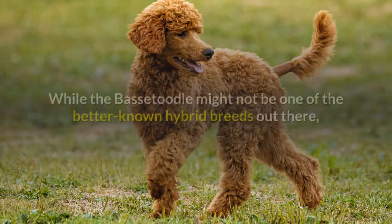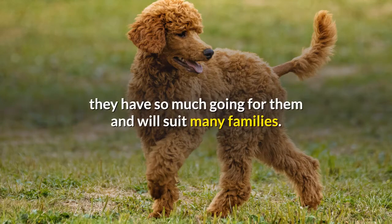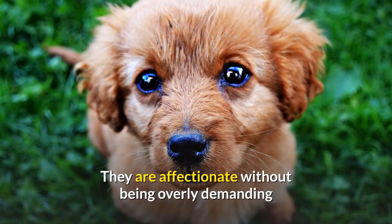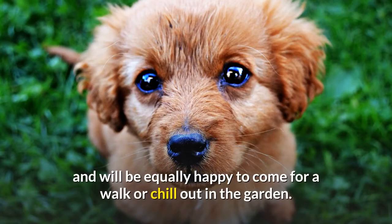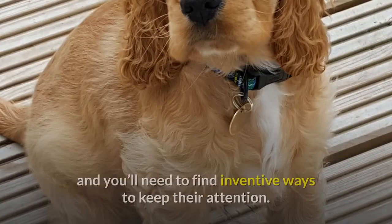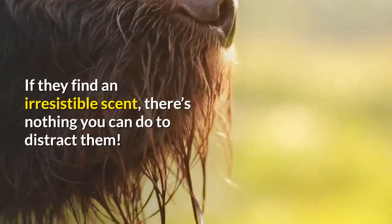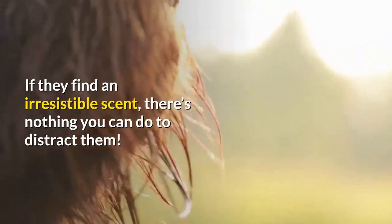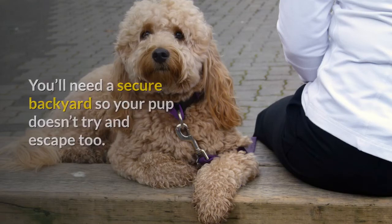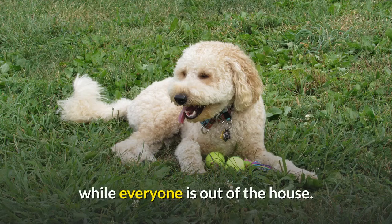History. While the Bassetoodle might not be one of the better-known hybrid breeds, they have so much going for them and will suit many families. They are affectionate without being overly demanding and will be equally happy to come for a walk or chill out in the garden. Training-wise, they can be a little stubborn, and you'll need to find inventive ways to keep their attention. If they find an irresistible scent, there's nothing you can do to distract them. You'll need a secure backyard so your pup doesn't try to escape. These dogs love companionship and won't enjoy being left alone all day.